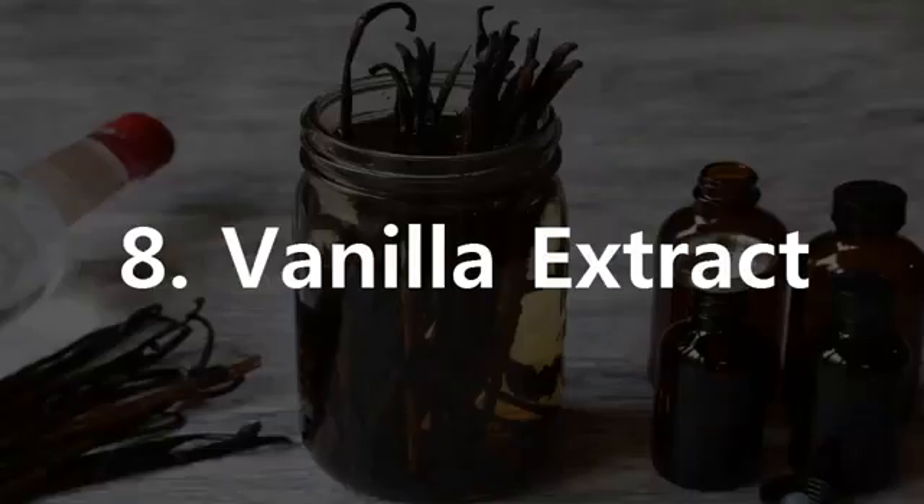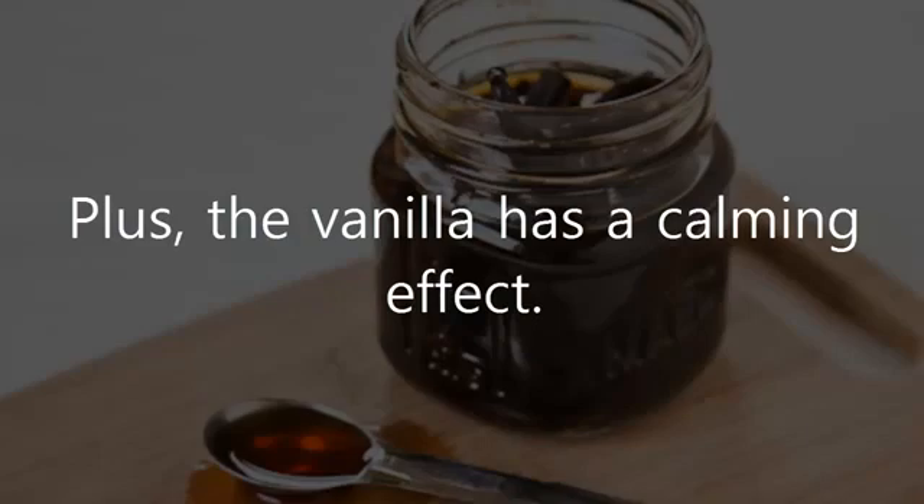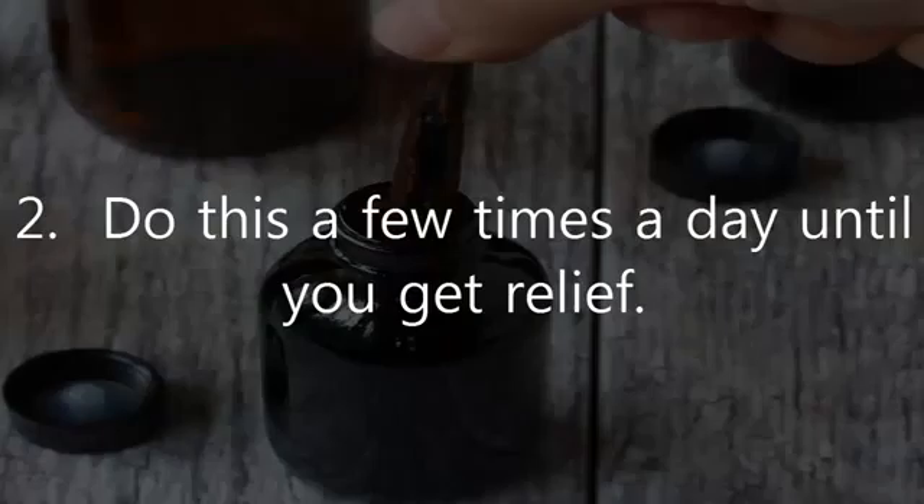8. Vanilla Extract. Vanilla extract is another popular home remedy for treating toothache as it helps numb the pain. Plus, vanilla has a calming effect. Dip a cotton swab in vanilla extract and dab it on the affected area. Do this a few times a day until you get relief.